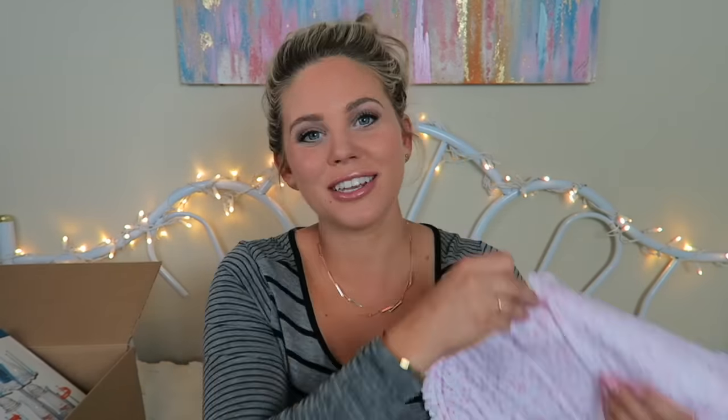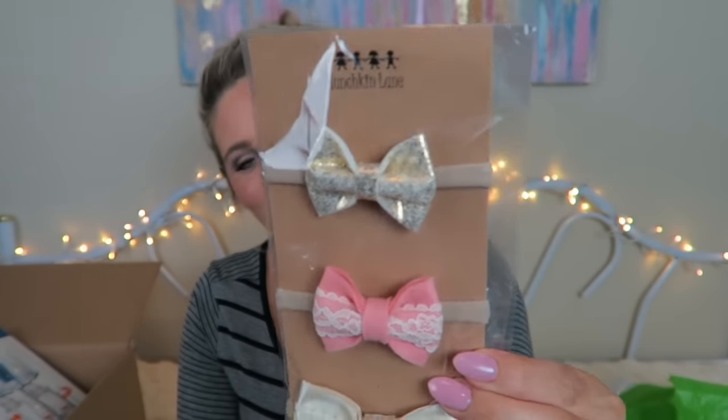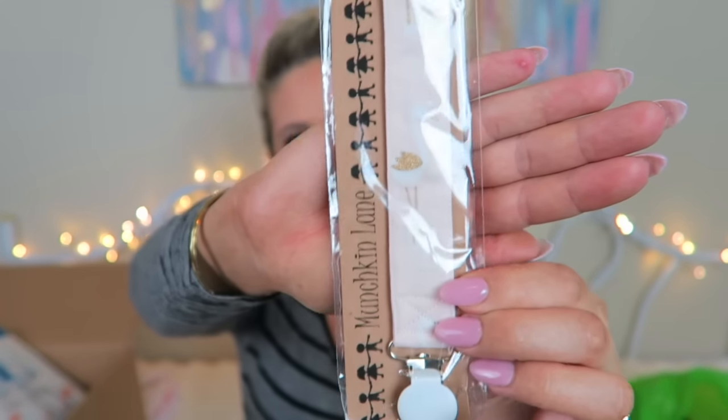They also sent this really adorable flamingo burp cloth — I love the two different prints, it's so cute and soft with little stars. They also sent these headbands with little bows, so cute, and this adorable matching pacifier clip in the same flamingo print.